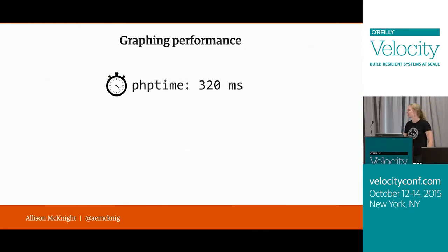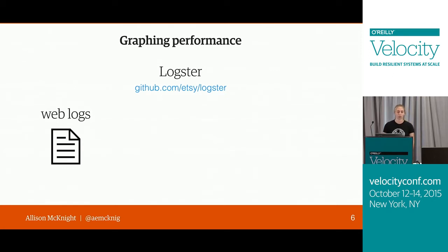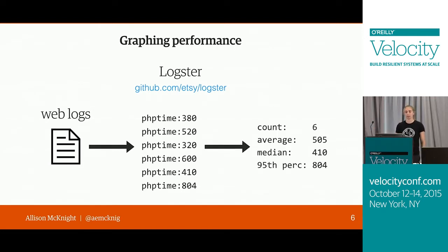We store this number in our weblogs, and then those are processed by a system called Logster. Logster was developed at Etsy — it's open source, so you can find it on our GitHub page. Basically, Logster goes through your logs continuously and picks out key pieces of information you've told it to watch out for. We get more than one visit per second to each page, so we've configured Logster to run in 60-second time periods and give us aggregations: number of visits, average performance, median, and 95th percentile.